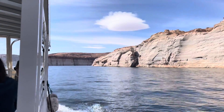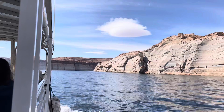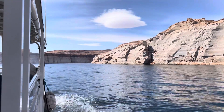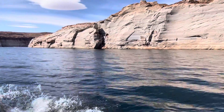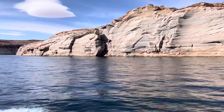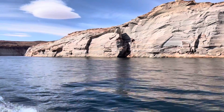Straight ahead where you see the white on the rock — it's white because of calcium deposits from the water. At one time all this white rock was covered in water. We were talking to somebody earlier today who said the water has gone down 15 feet since he got here in August.